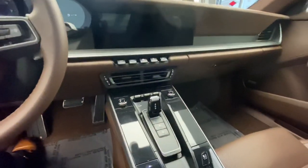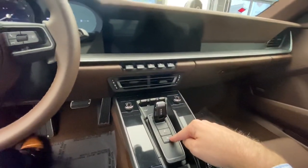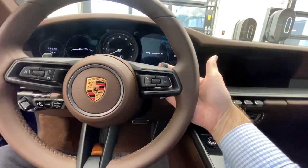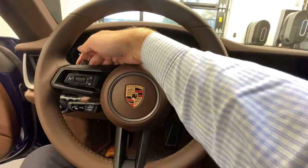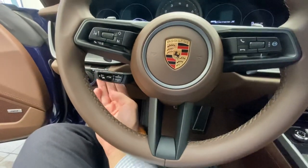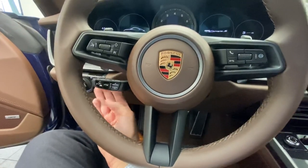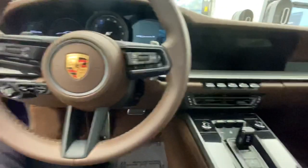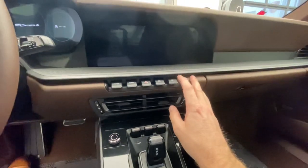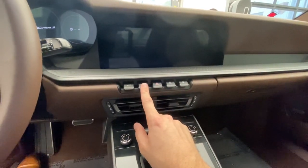Here we can see the latest PDK gear selector with reverse, neutral, drive, park, and manual modes on the selector itself, plus shifting paddles on the steering wheel — upshift on the right, downshift on the left. This one also has the optional adaptive cruise control system, with the handle below and the ability to adjust the preset following distance. Additional features in the center include the front axle lift system as an optional extra, sport mode, and more.